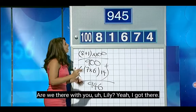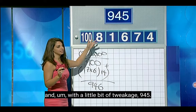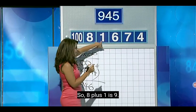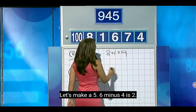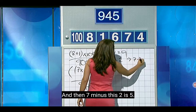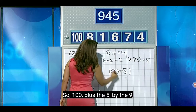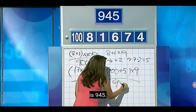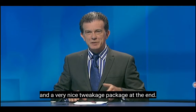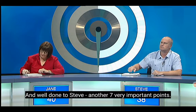Are we there with you, Lily? Yeah, I got there. I immediately thought when I saw this number, I need to find a 9 and a 5, and with a little bit of tweakage — 945. So 8 plus 1 is 9. Let's make it 5: 6 minus 4 is 2, and then 7 minus this 2 is 5. So 100 times 9 plus the 5 — 945.